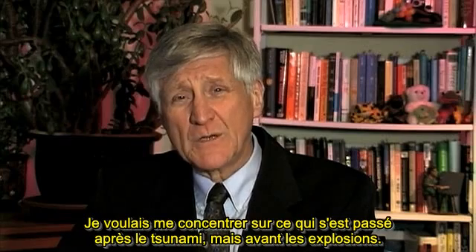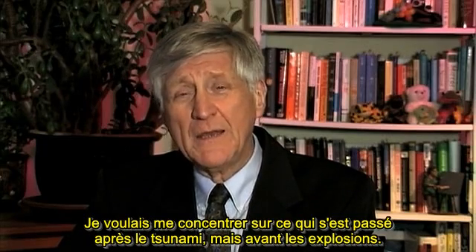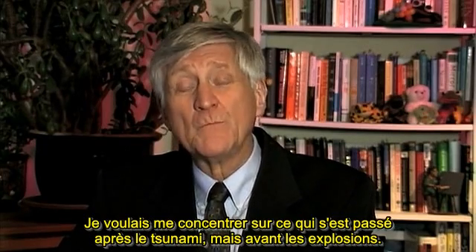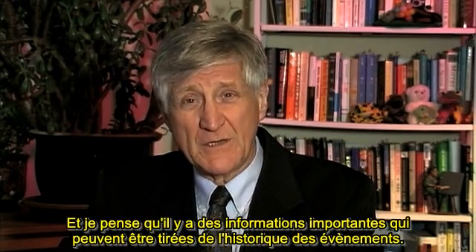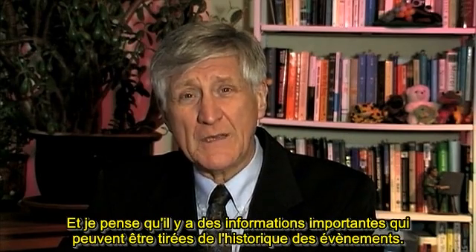I wanted to focus on what happened after the tsunami but before the explosions, and I think there's some important information that can be gleaned from the historical record.